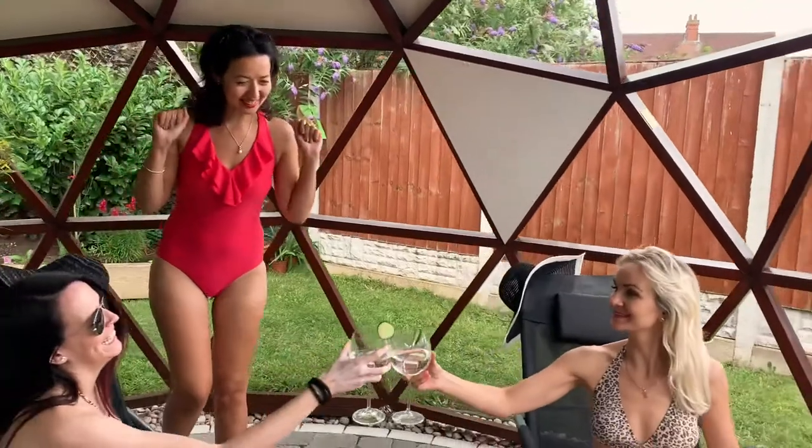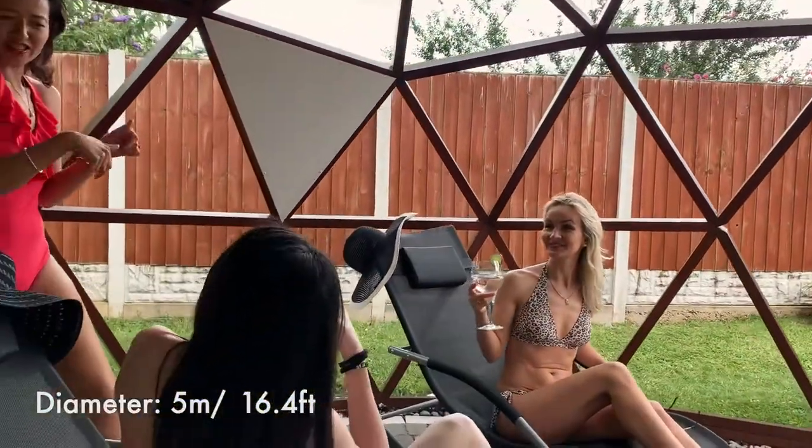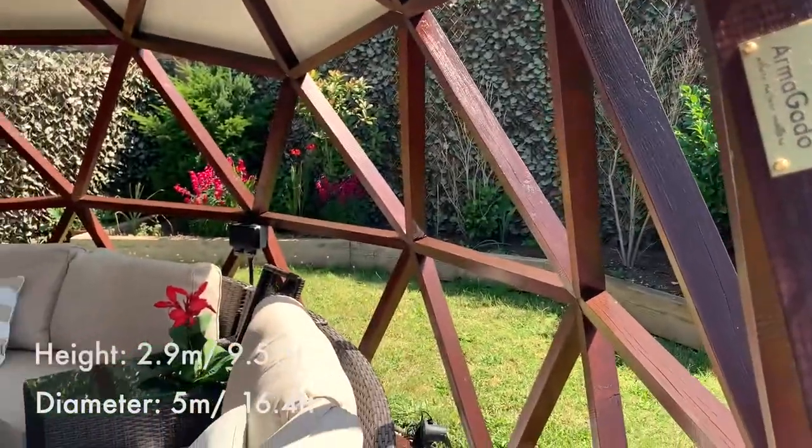It's a question — do you have enough space? The Armagado Dom Shelter has a diameter of 5 meters and the highest point reaches 2.9 meters.